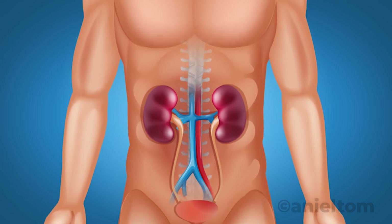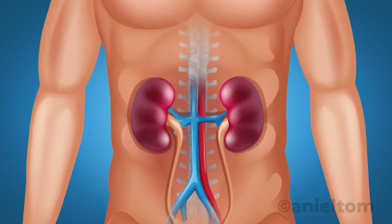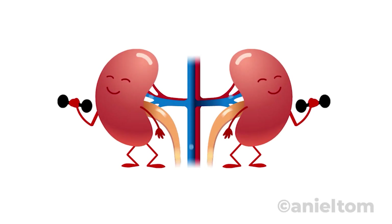Kidneys. Those bean-shaped organs, each the size of a fist, are located in your superior abdominal area on either side of your vertebral column. These versatile organs are small biological wonders.